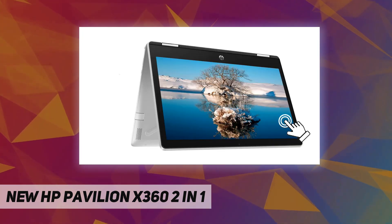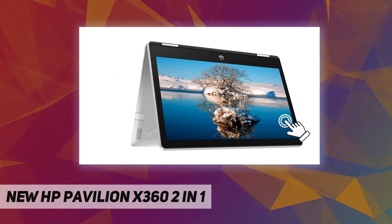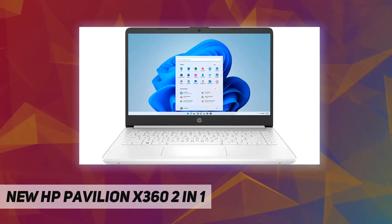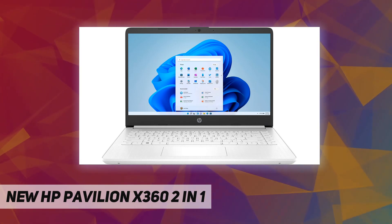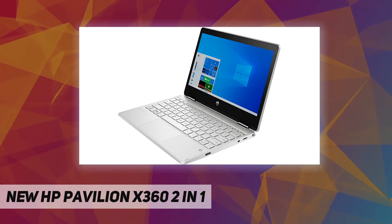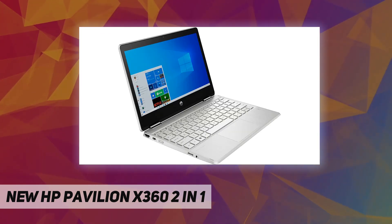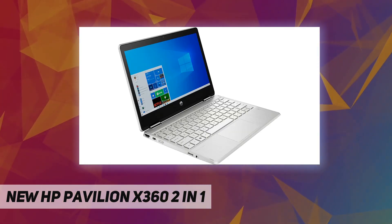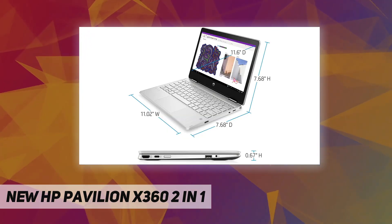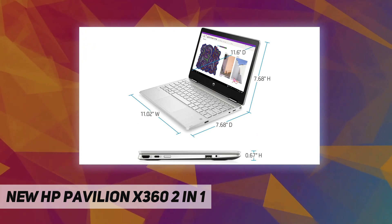Dimensions unpackaged: 11.02 x 7.68 x 0.67 inches. Packaged: 17.13 x 2.72 x 10.24 inches. Weight unpackaged: 2.66 pounds, packaged: 3.77 lb. Security: Kensington nano security lock slot.